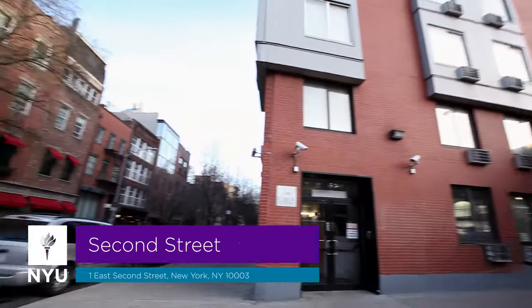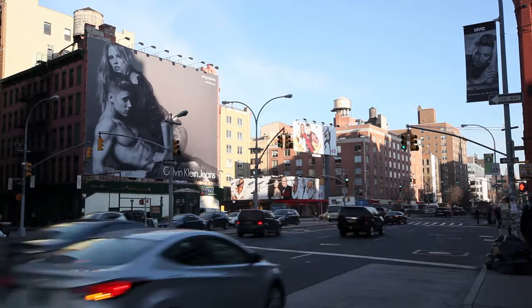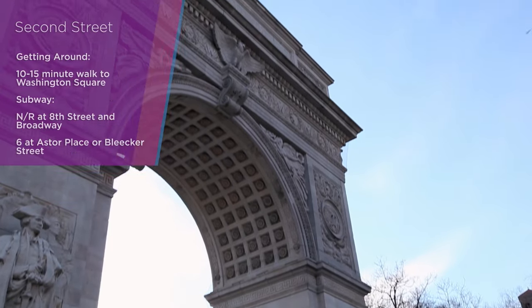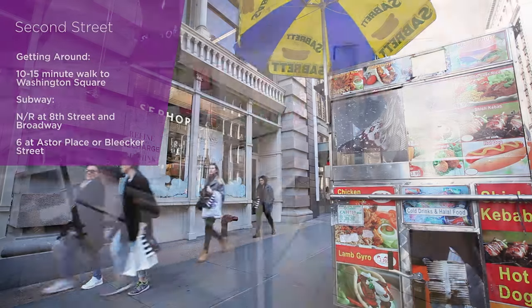Welcome to 2nd Street, an upper-class hall located only a quick walk from the East Village to Washington Square and exciting neighborhoods that include Soho, Chinatown, and Little Italy.